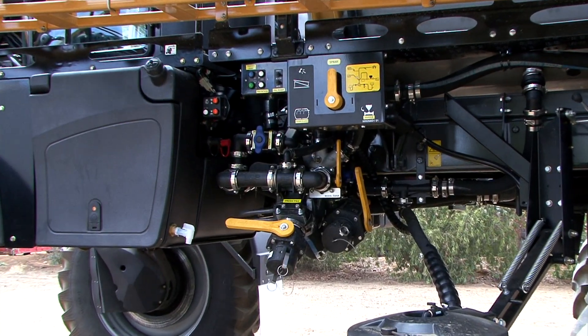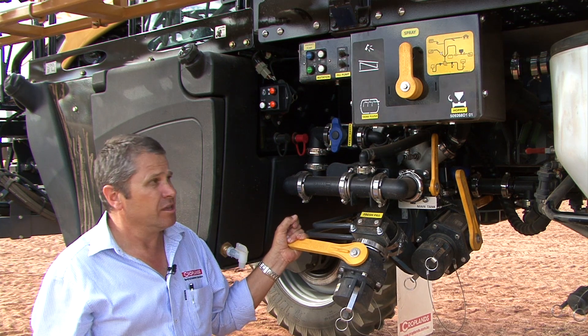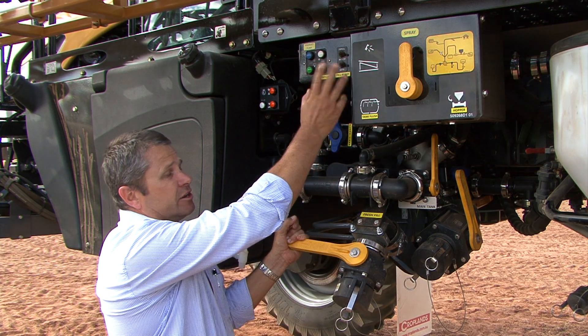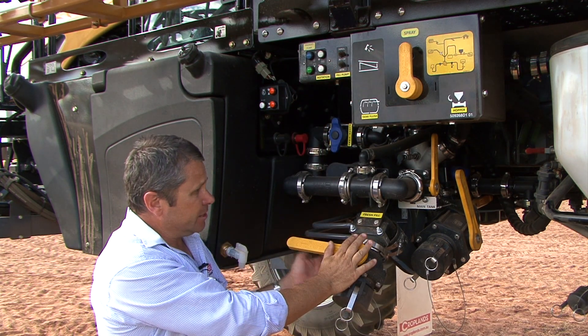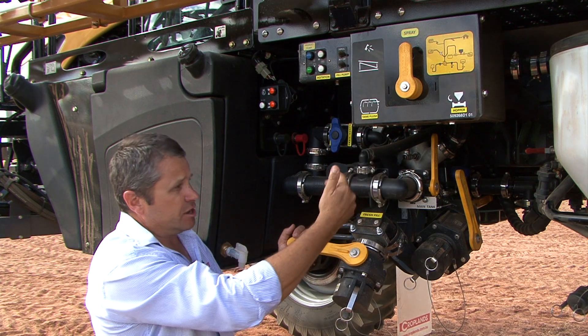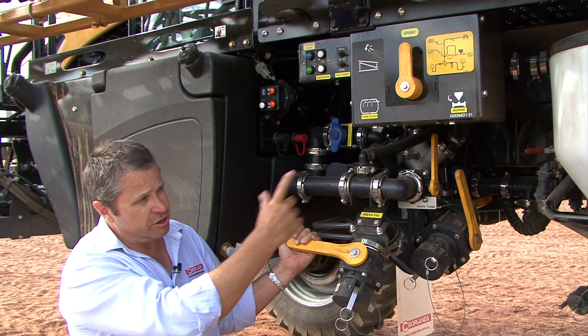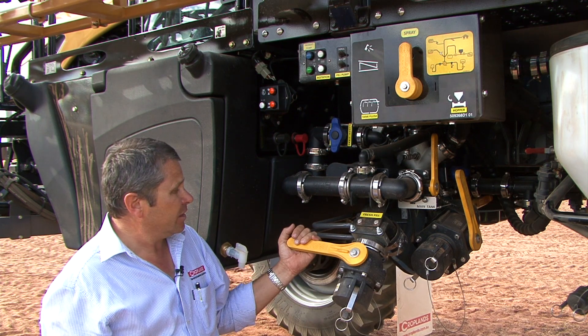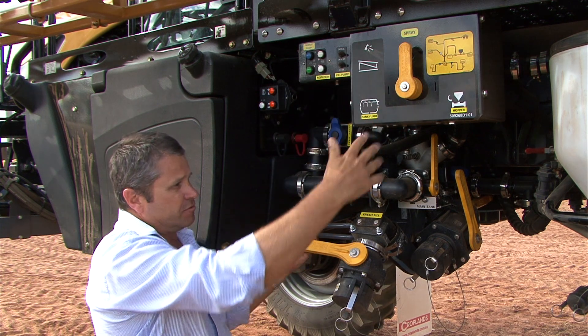Filling the Rogator is nice and easy down here at the fill station. We're utilising a 3 inch fresh water fill pump for that purpose. Basically we're controlling it here at the panel — we can turn the pump on and off as required. Connecting our water source onto it here, and basically just opening and closing taps to direct the water: either filling the main tank, filling the fresh water tank, or diverting water to the chemical hopper for mixing. All the controls are nicely and clearly laid out, easy to reach, everything within range — so it makes filling a short and easy job.